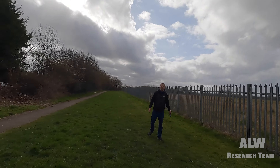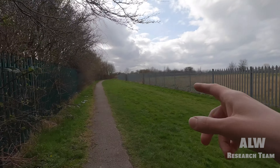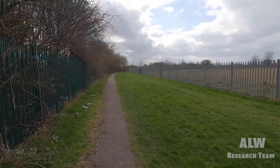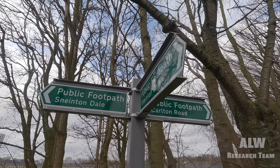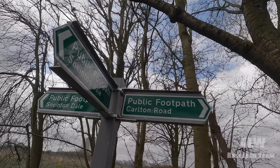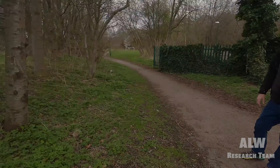We've been looking on Rail Map Online - well, Ant's been doing all the donkey work. We think the tunnel portal was down here somewhere. Unfortunately we couldn't find the other portal of Snenton Tunnel. Check out Ant's video - link in the description box - to find out more, because he may have found where it was.